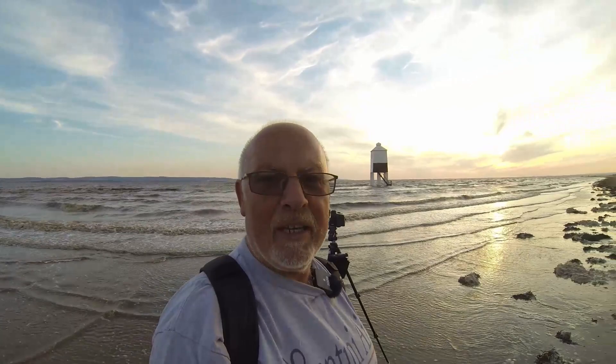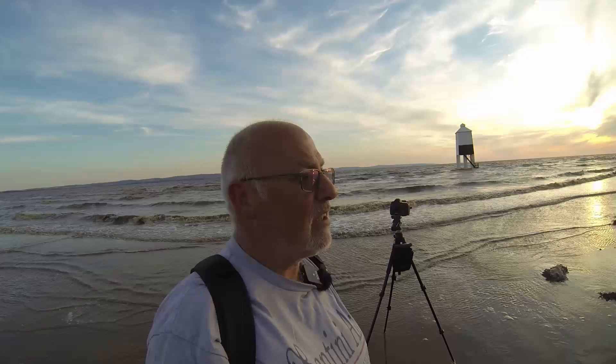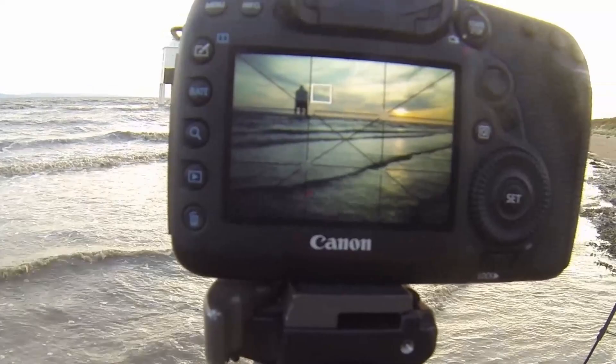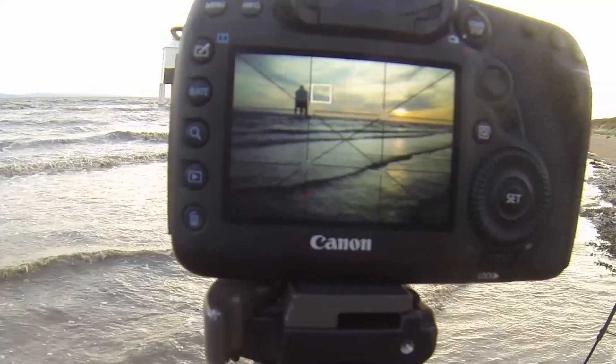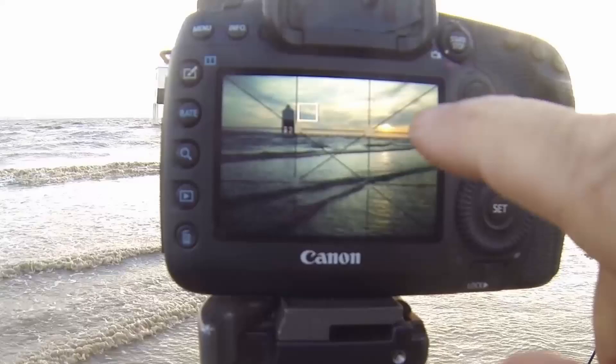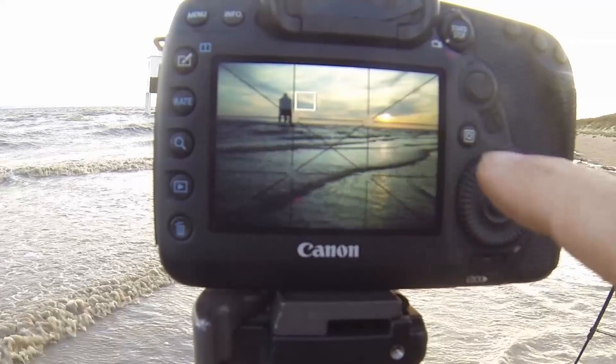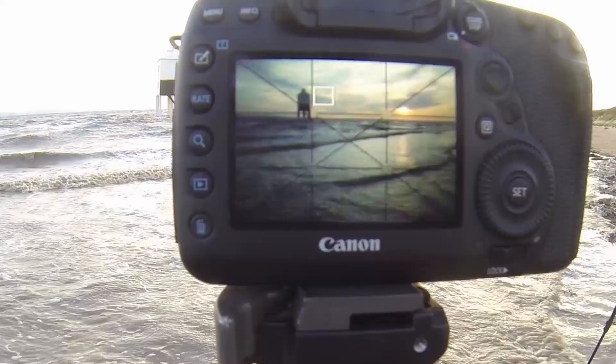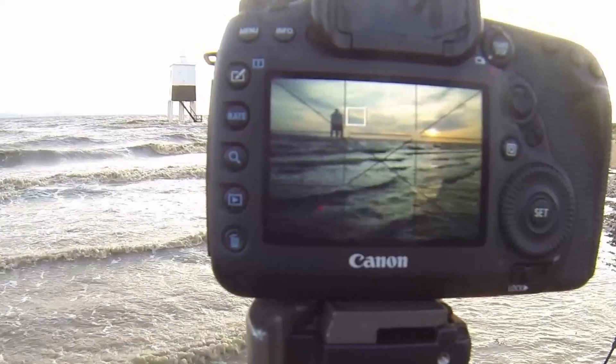I've just done a couple of 30-second exposures — not really long enough. I'd like a 2 or 3 minute exposure, so I'm going to wait for the sun to drop a bit more. For this shot, I'm lining up the sun in the left-hand rule of thirds, with the lighthouse also in the left-hand rule of thirds. I'm putting the top line of the rule of thirds just on the horizon. I just want that minimalist shot with beautiful smooth water, the lighthouse, and the sunset going on to the right. Looks absolutely stunning.